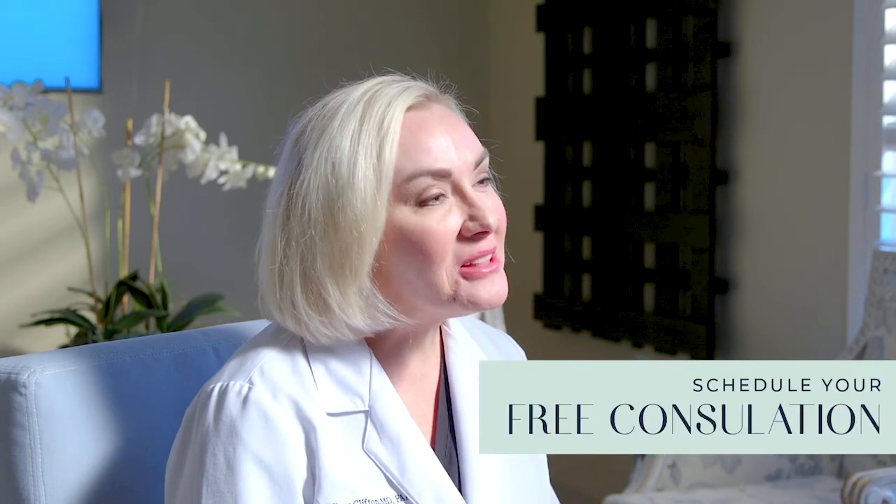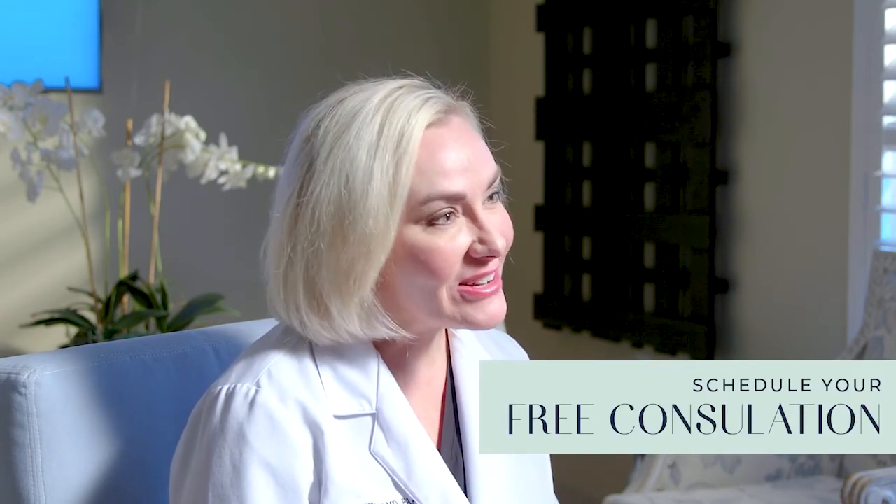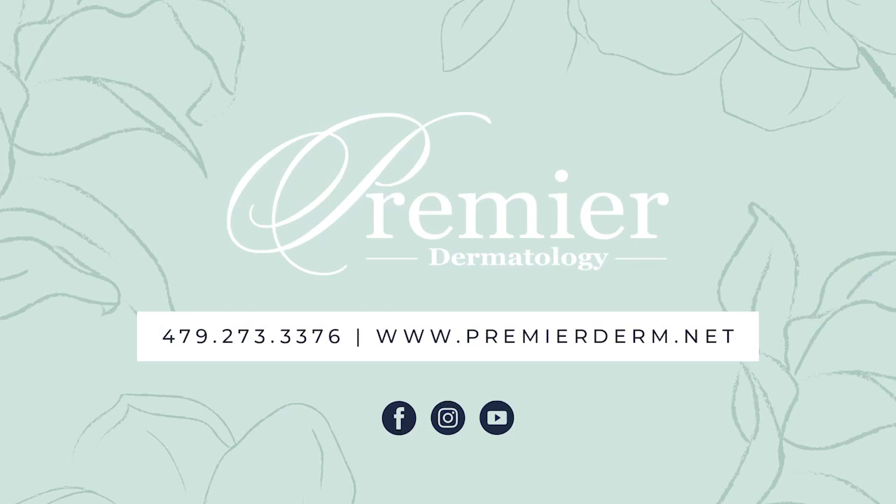Thank you for tuning in to hear about all of my favorite things. I would love to talk to you about them in person. Please call for a consult at any time, and if you want more information, please go to PremierDerm.net.